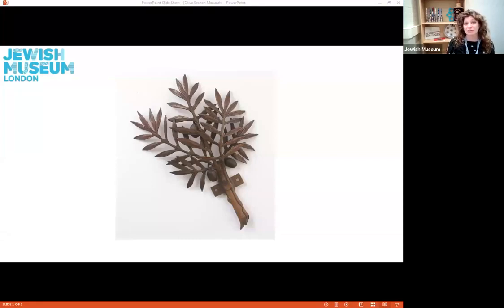The case of the mezuzah can be made from many different types of material, including silver, wood, clay, stone, ceramic, and pewter. They can have different designs or patterns or take different shapes, as we can see here, made from bronze and shaped like an olive branch. The most important part of the mezuzah is actually the scroll inside the case. Inside every mezuzah is the Shema prayer, which is handwritten by a sofer, or scribe, on a small piece of parchment. The Shema is seen as being the most important prayer in Judaism because it reminds Jewish people that there is only one God.